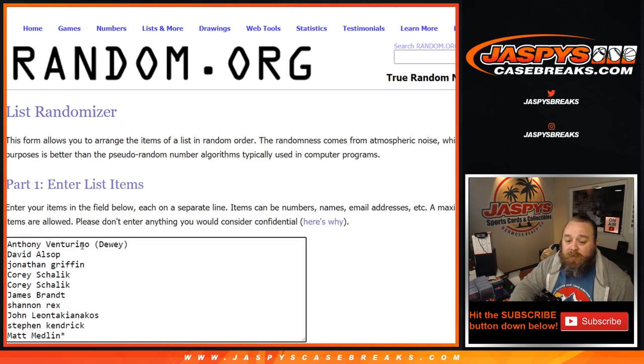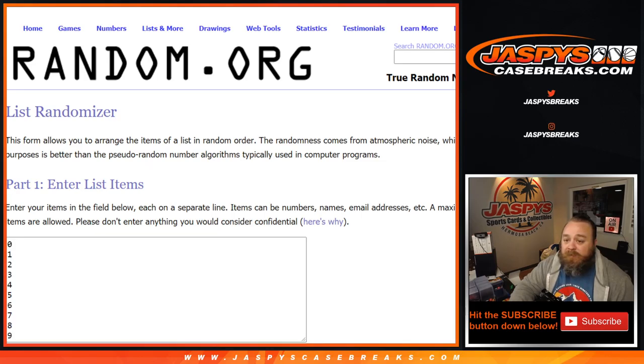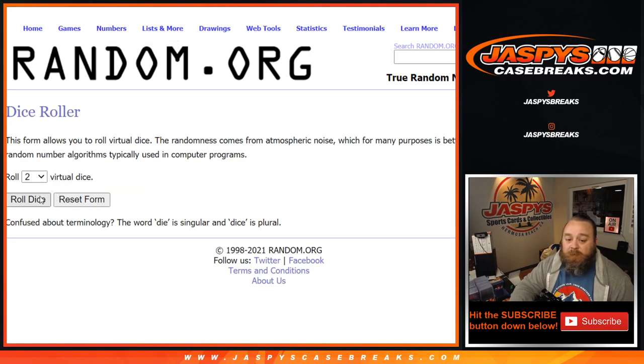Here is our list of customers from Anthony Venturino down to Matt Medlin, and the list of numbers from 0 down to 9. Dice roll to randomize both lists and pair them up.